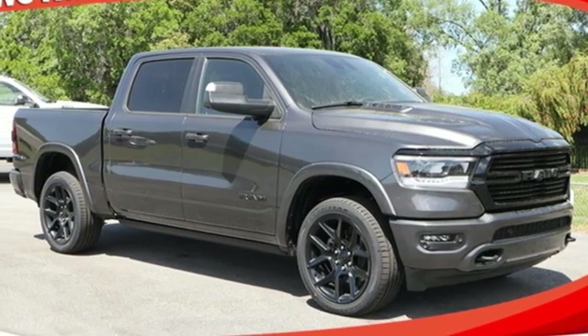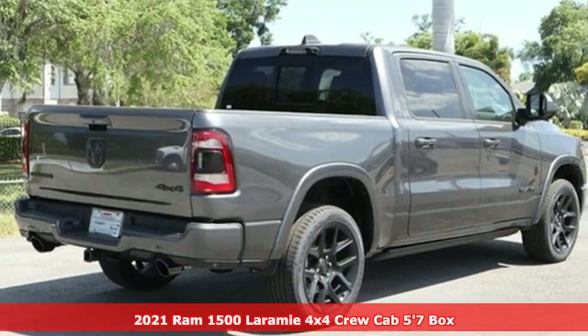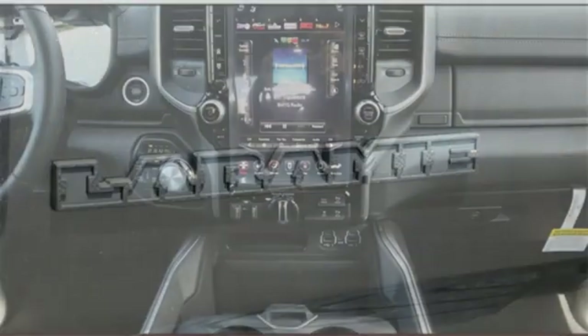It's a new 2021 Ram 1500. It offers a legendary hauling and towing capability, sophisticated comfort with work-ready durability. Plus, it offers an exciting list of features.